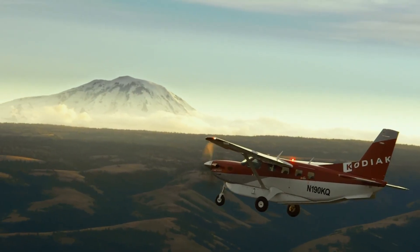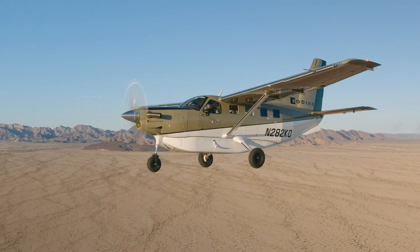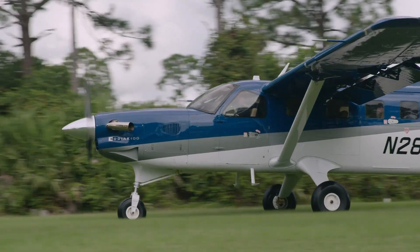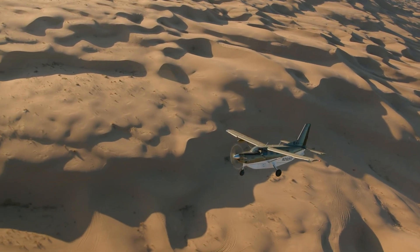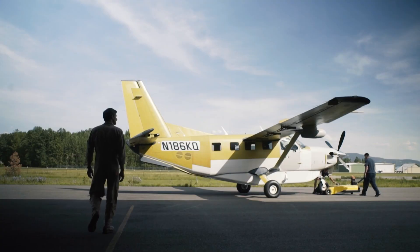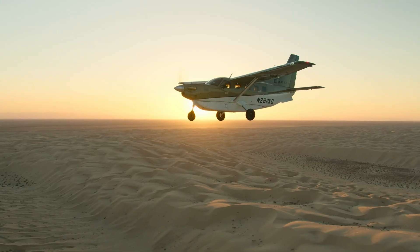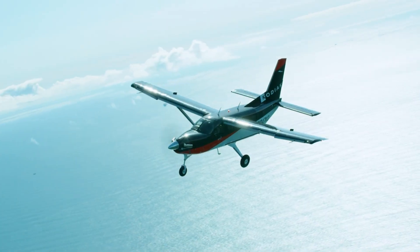At its heart is the Pratt & Whitney PT6A-34 turboprop, delivering 750 horsepower of dependable performance. What sets the Kodiak apart is its outstanding STOL capability — even at maximum takeoff weight, it can lift off in just 934 feet and land in roughly 705 feet, opening access to rugged strips carved from jungles, mountainsides, or riverbanks. Its advanced high-lift wing design ensures superior low-speed control, while robust landing gear absorbs the rigors of unimproved surfaces. Blending durability, performance, and versatility, the Kodiak 100 has become a trusted workhorse for missions where reliability and access are critical.